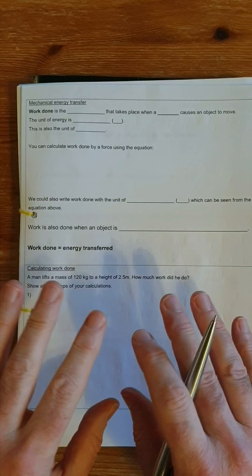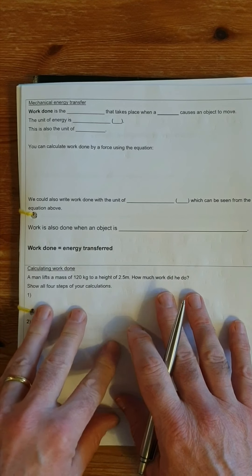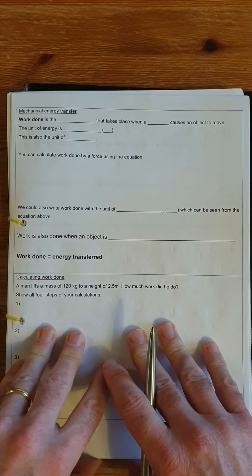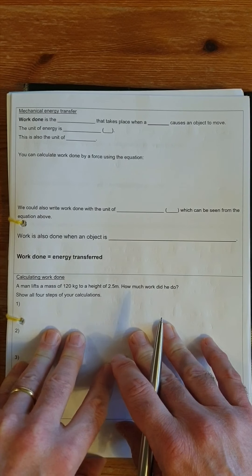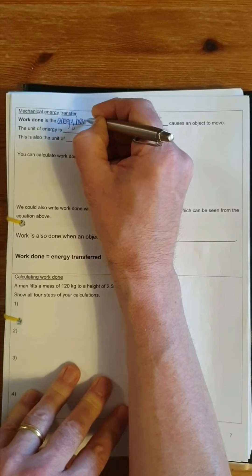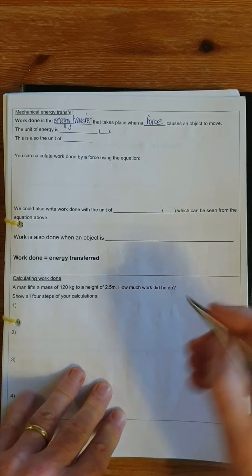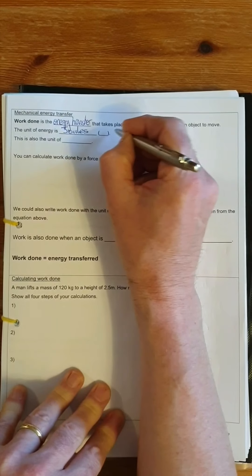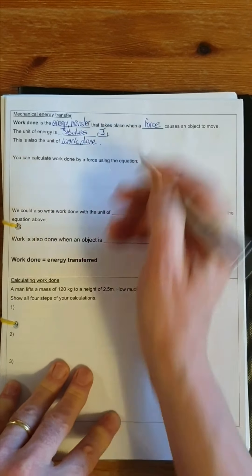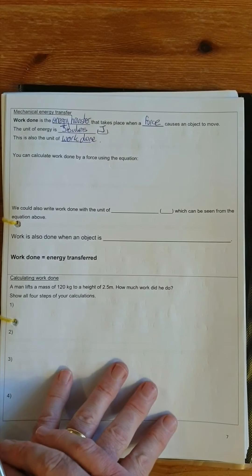We're going to look in more detail at mechanical energy transfer — this is where I transferred energy to the pen so it had gravitational potential energy. Work done is the energy transfer that takes place when a force causes an object to move. It's a special term: work done. The unit of energy is joules, shown with a capital J, and this is also the unit for work done. Whenever you see the phrase 'work done,' it means exactly the same as energy transfer.